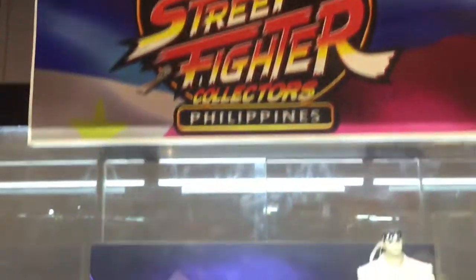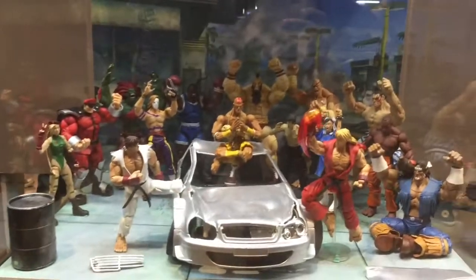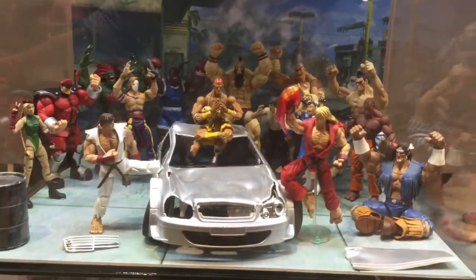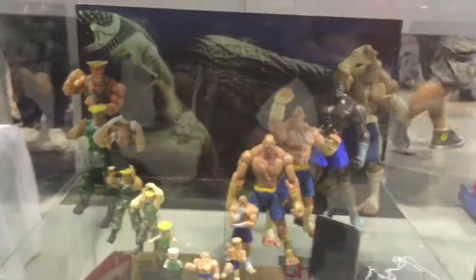This is the display from Street Fighter Collector Philippines. Look at Ryu over there — cool looking diorama. Garland and Sagat.